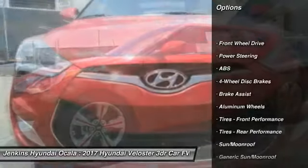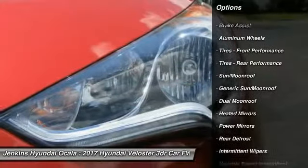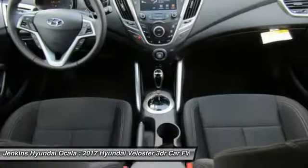Navigation system. Keyless entry. Steering wheel audio controls. Anti-lock braking system. Backup camera. Traction control. Leather wrapped steering wheel. Bluetooth. Power steering.